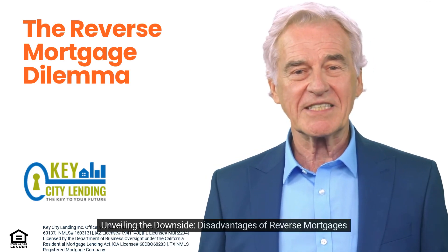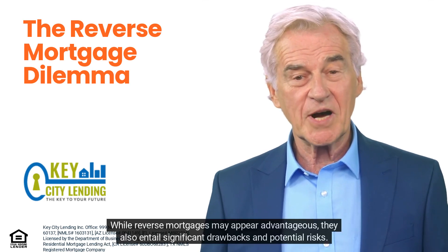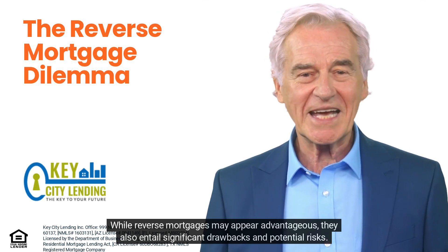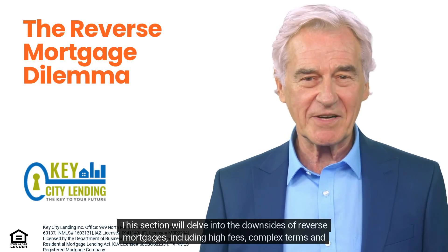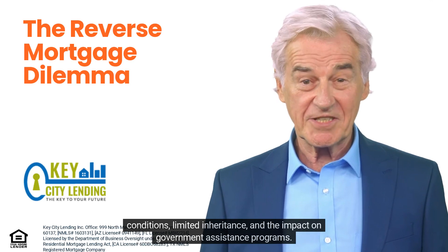While reverse mortgages may appear advantageous, they also entail significant drawbacks and potential risks. This section will delve into the downsides of reverse mortgages, including high fees and complex terms and conditions.